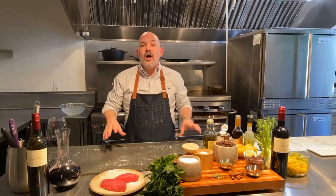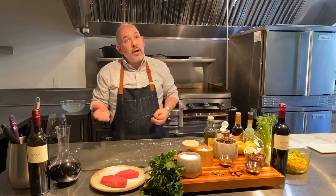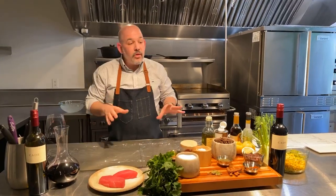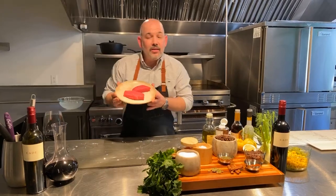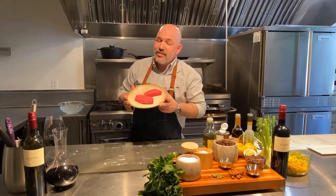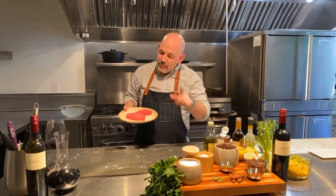Today we're going to talk about congruent pairings — things that go well together because the flavors you recognize in the food are the flavors you're recognizing in the wine. While you may think something like seared ahi tuna is not meant to go with Cabernet Sauvignon, I'm here to prove you wrong.